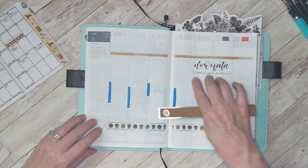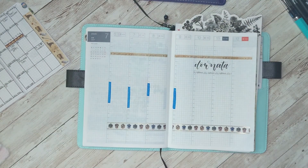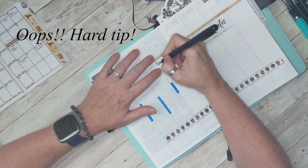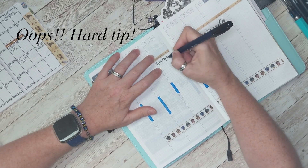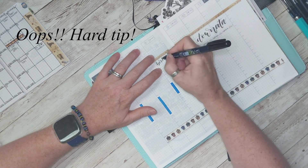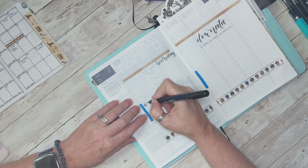I got this whole washi tape set on Amazon for a really good deal — I'll make sure I link that down below. This is my soft-tip Fudenosuke pen, so we're going to put my daughter's birthday on there. I normally do not write this fast; I'm quite a bit slower.